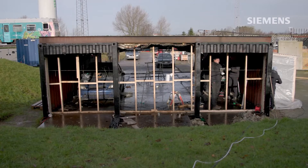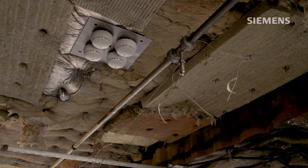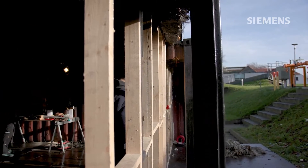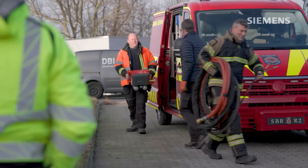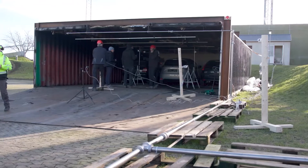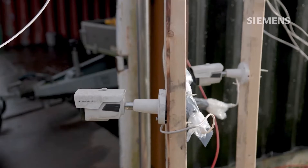The aim was to demonstrate the effectiveness of Siemens' fire detection system and Danfoss Fire Safety's water mist system in containing fires, minimizing structural damage, and allowing for a timely fire service response. For this purpose, three full-scale fire tests were performed to simulate a specific fire scenario.